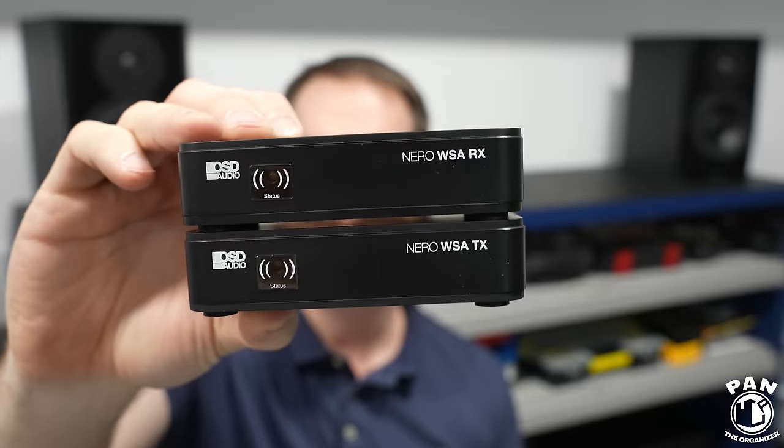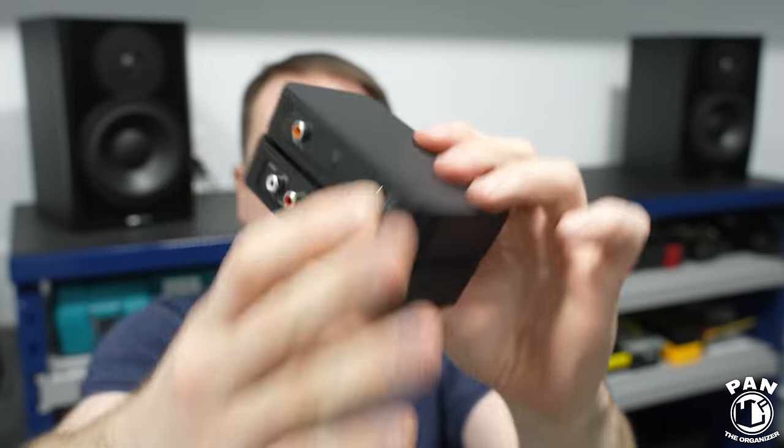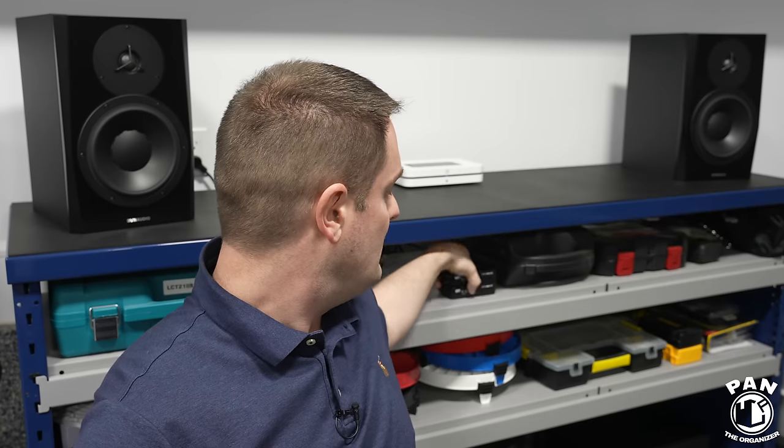There's also a wireless subwoofer option from OSD Audio — a kit that includes a transmitter and a receiver with standard RCA connections. You hook one unit to the subwoofer and one to the BlueSound Node and you have wireless capabilities, which is useful if you need to place the subwoofer somewhere else in your garage. Matt has done a tremendous job putting these kits together, including PSB Audio options on the entry-level side and Dynaudio options for the higher end.